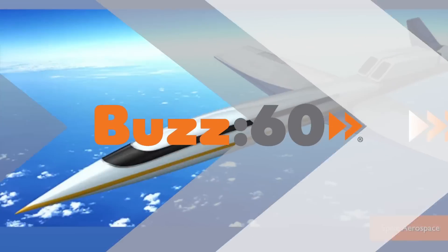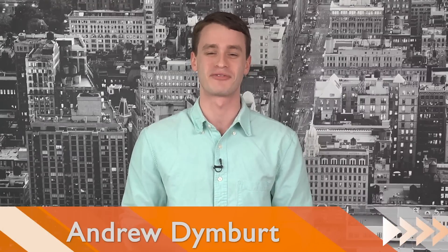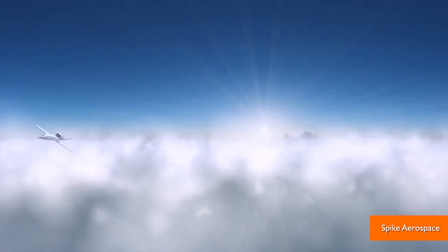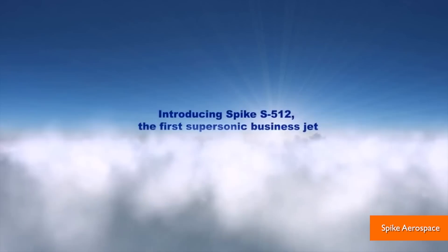If you're gonna fly on a jet at supersonic speeds, you might as well do it in style — especially when you're dropping 80 mil to buy the thing. Hey guys, I'm Andrew Dinberg for Buzz60. Late last year, Spike Aerospace announced it is creating the world's first supersonic private jet.